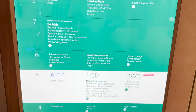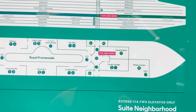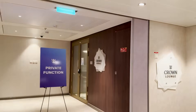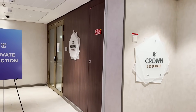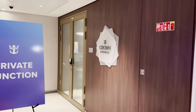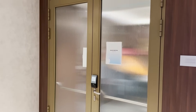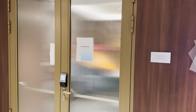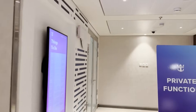Now on deck six at the forward elevators. Right off the elevators is the Crown Lounge — similar to the Diamond Lounge — for higher-level Crown and Anchor Society members. Unfortunately it's being used for private purposes during our preview sailing so we can't go in, but this is where you'd access it.